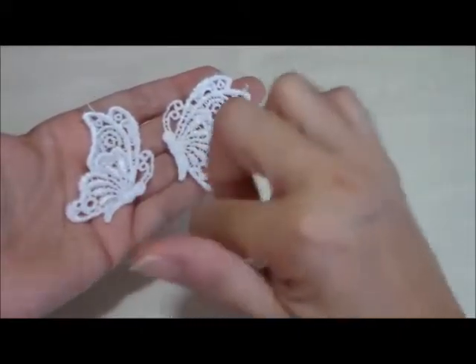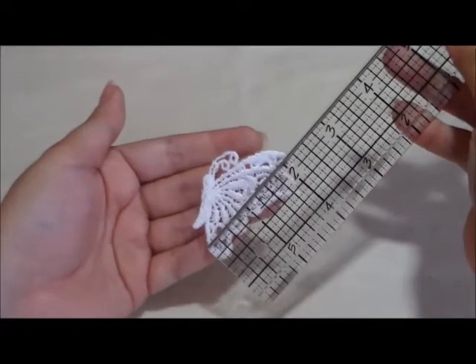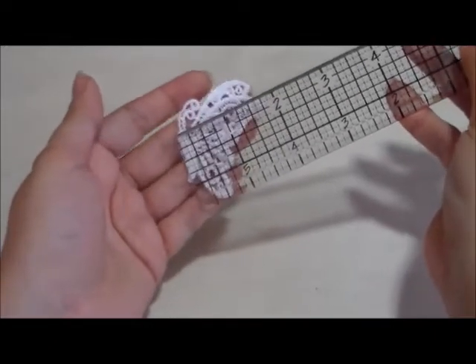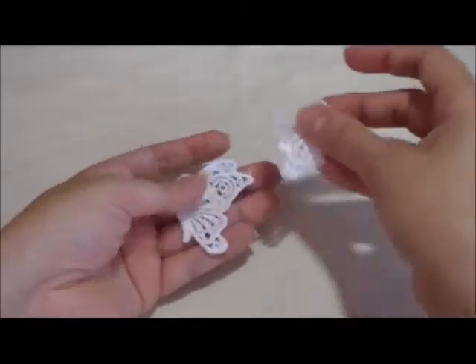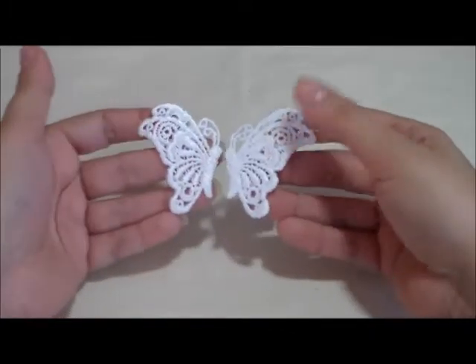They measure about two and one-eighth of an inch long by almost two inches wide, so it is a good size for any card making or anything. You can even embroider this on a shirt or on anything, and you get two per order in my shop.